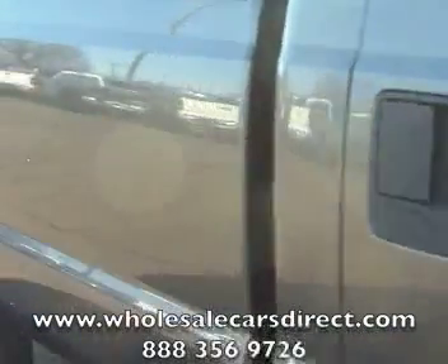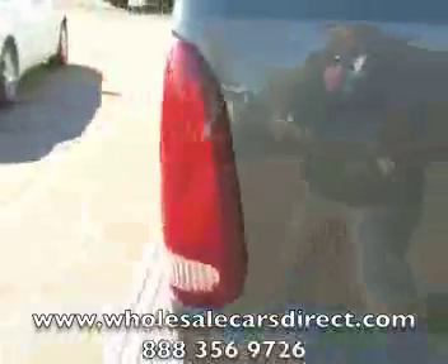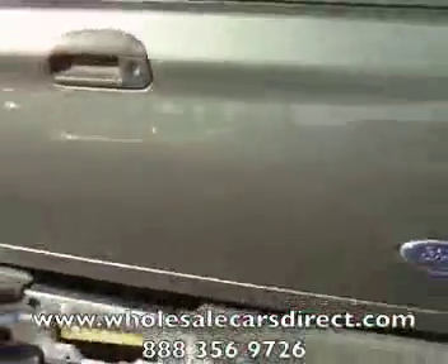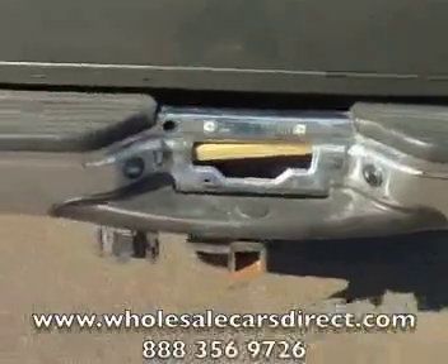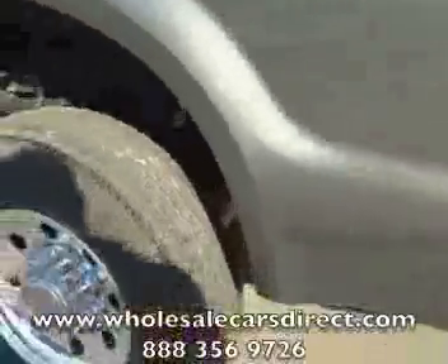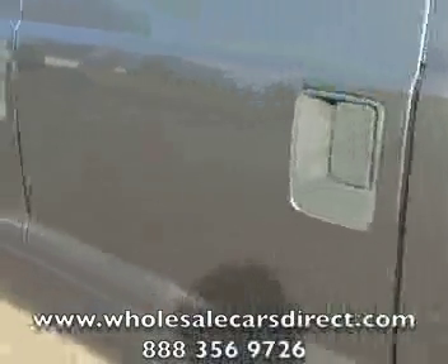You can check out our eBay store — wholesalecarsdirect1. You'll notice that we've got over 600 positive feedback. We're 100%, which is hard to do, so that's basically a good resume for us. If you've got any questions, just give us a call. We've also got two store locations, one in Wannaco and one in Kernersville.